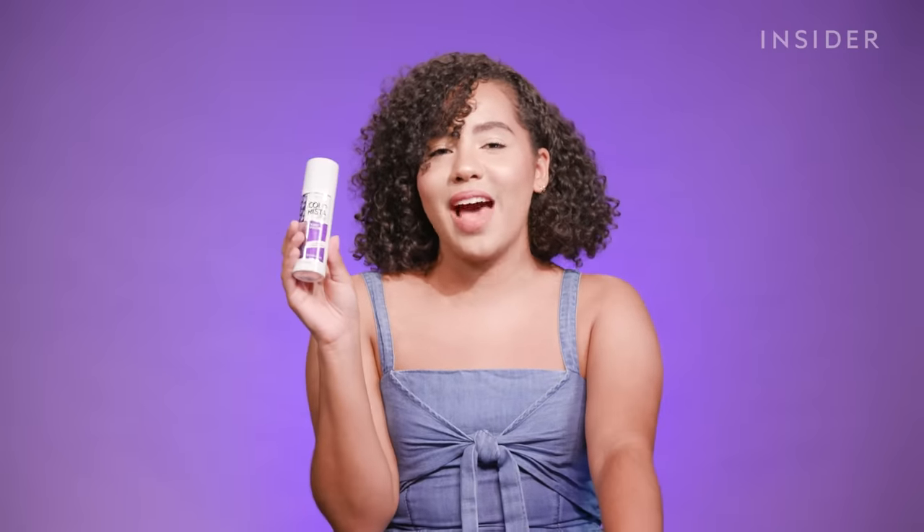This product rings in at $7, making it our cheapest spray of the day, and I chose this one because, to me, it's just such a drugstore classic. I always see the L'Oreal Colorista sprays in all different colors at any CVS or Walgreens, so I figured this would be a good one to have in the running.